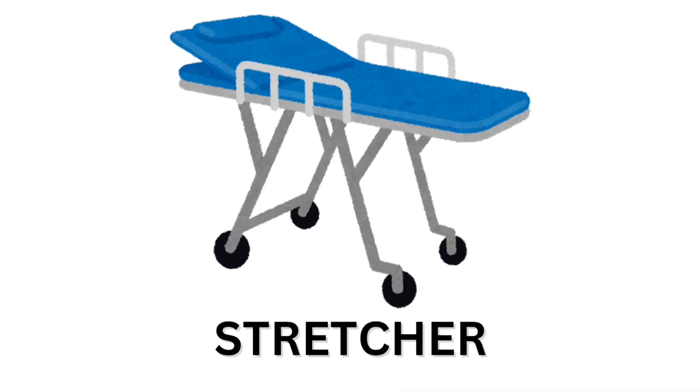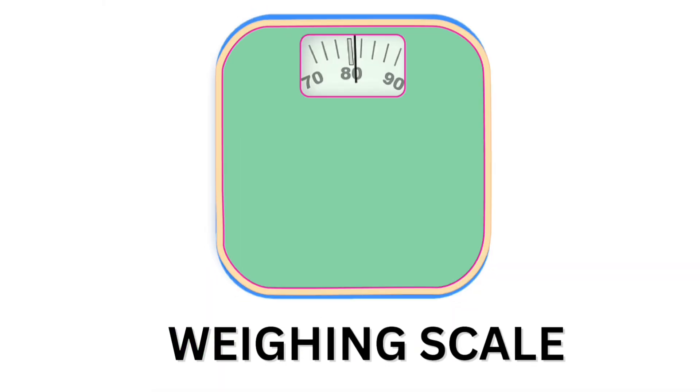Structure. Structure. Weighing scale. Weighing scale.